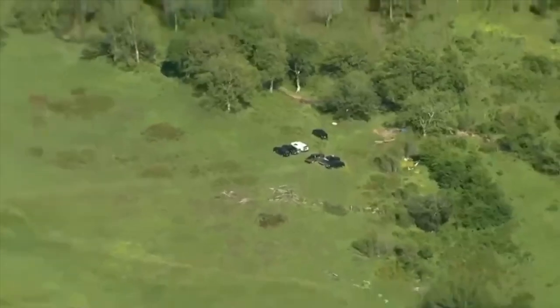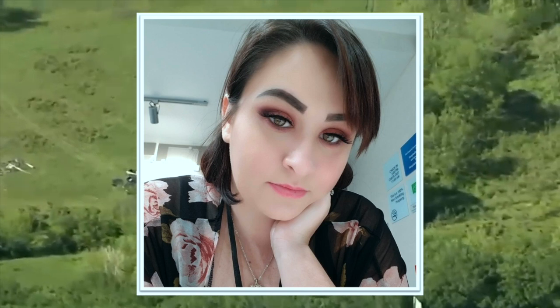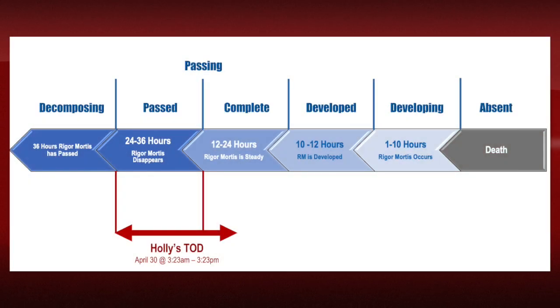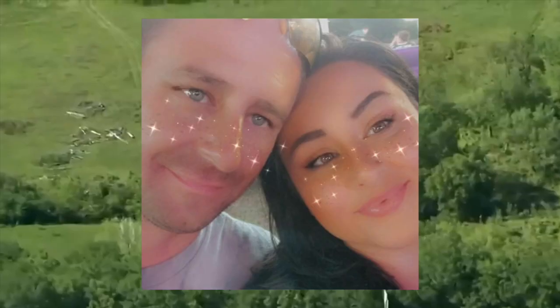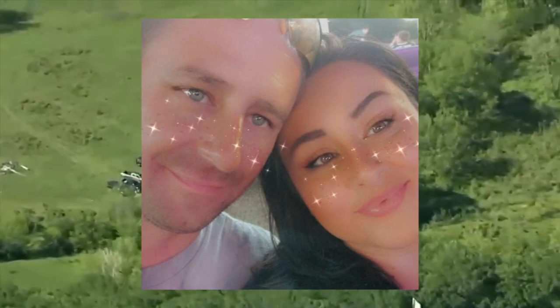They list the manner of death as homicide. Based on the rigor mortis information, it puts Holly's time of death at April 30th at 3:23 a.m. to April 30th at 3:23 p.m. That's interesting because it's a very close time of death to McFadden's. We don't have this information on the kids yet, but this leads me to believe that he killed Holly within a fairly short time span of when he killed himself.